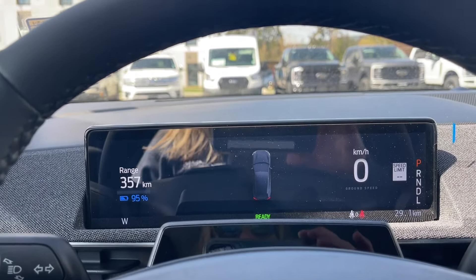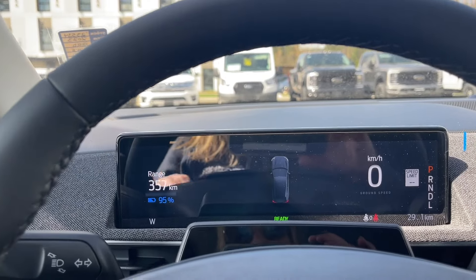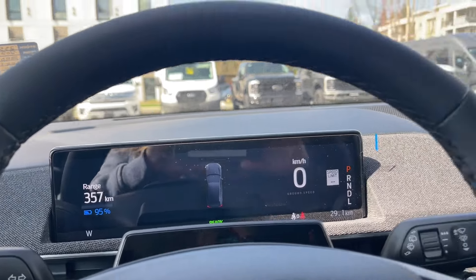It has a battery — it does not have an engine, but it does have a motor — and you're seeing the range off to the side there; we're at 95%.